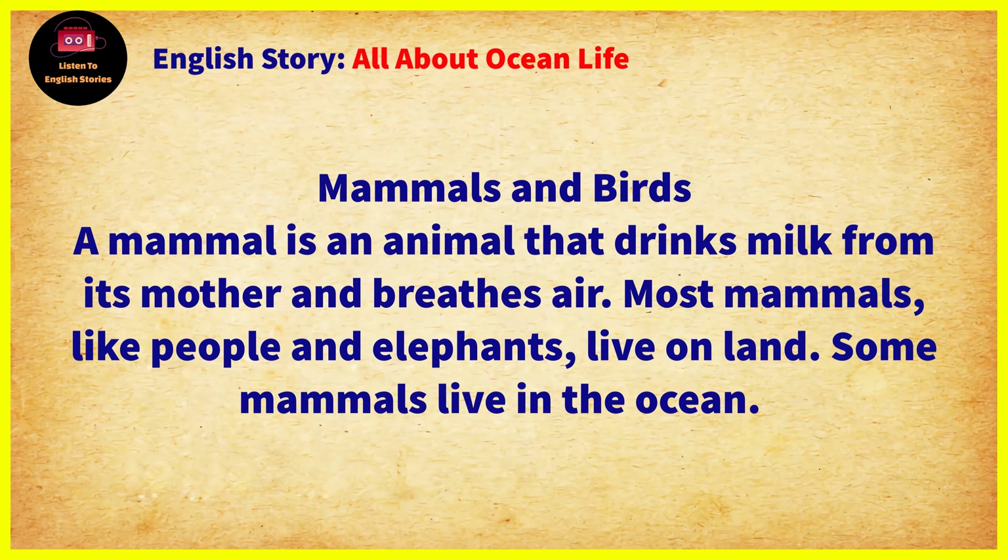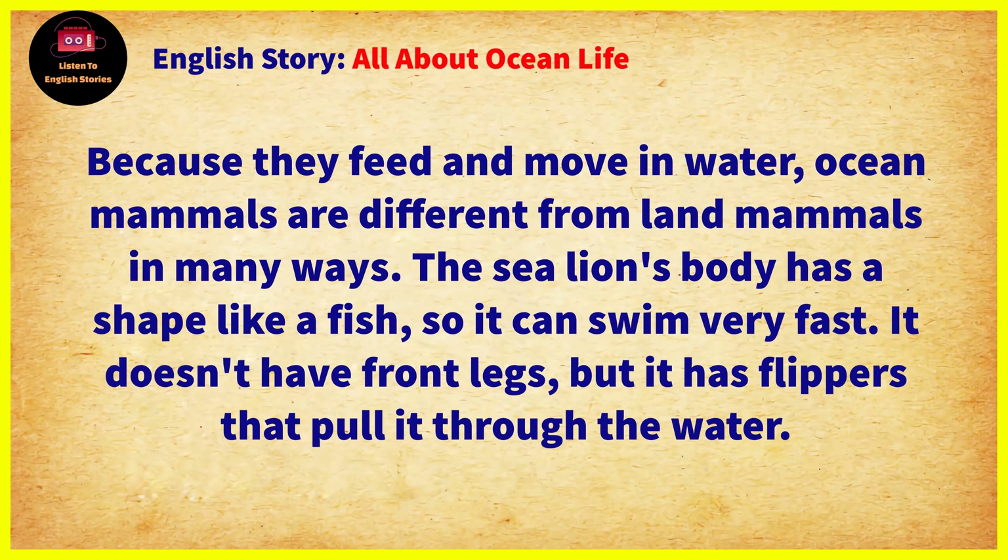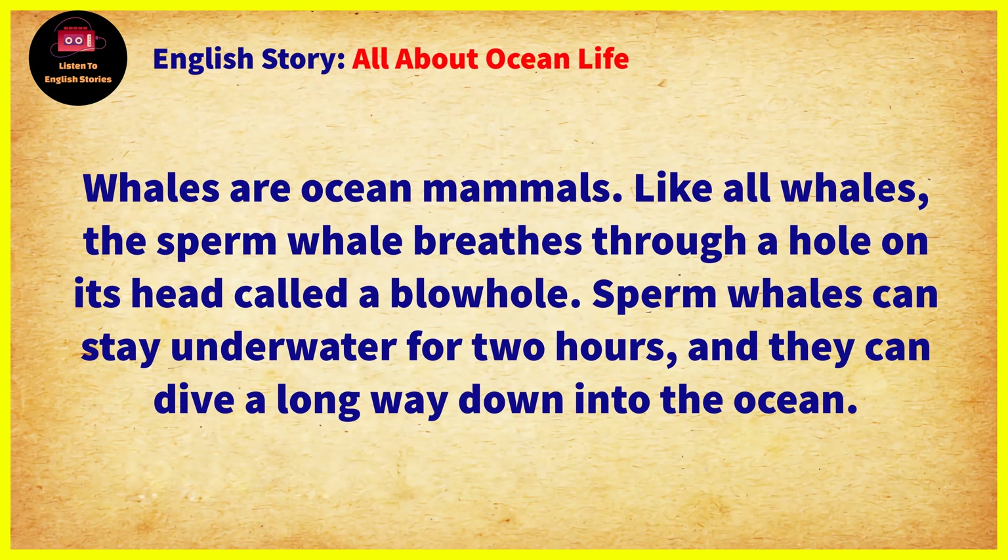Chapter 4: Mammals and Birds. A mammal is an animal that drinks milk from its mother and breathes air. Most mammals, like people and elephants, live on land. Some mammals live in the ocean. Because they feed and move in water, ocean mammals are different from land mammals in many ways. The sea lion's body has a shape like a fish, so it can swim very fast. It doesn't have front legs, but it has flippers that pull it through the water.